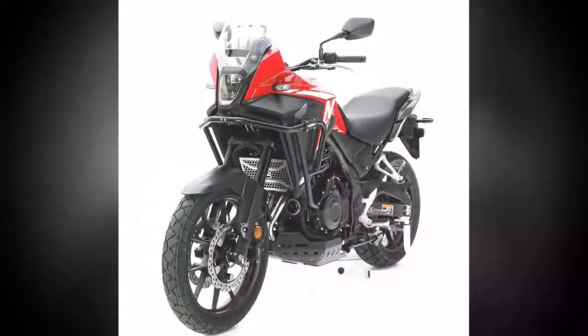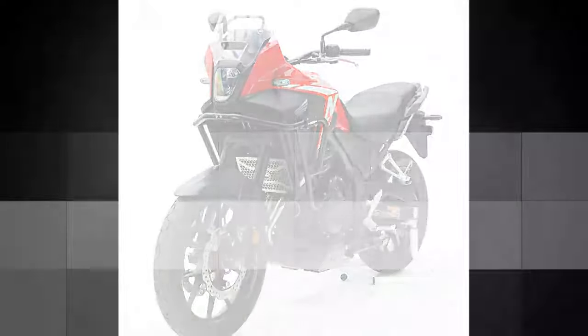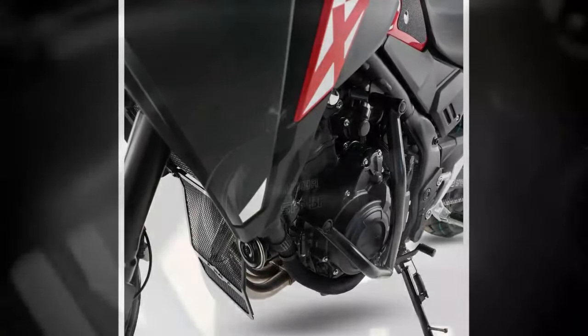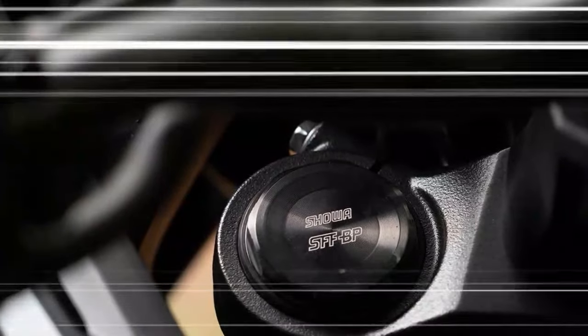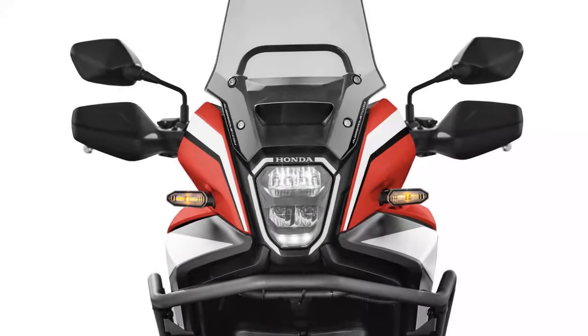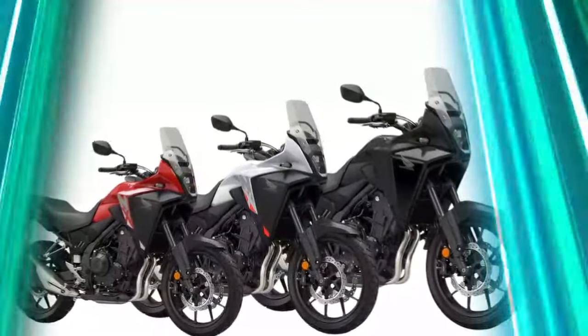Braking performance is equally commendable, with the dual-caliper brakes providing strong stopping power and a progressive feel at the lever. The upgraded damping on the Showa SFF BP fork further reduces brake dive, ensuring the bike maintains its composure when shedding speed into corners. This combination of responsive handling, powerful acceleration, and reliable braking creates an engaging riding experience that appeals to both new riders and seasoned enthusiasts looking for a capable adventure bike.